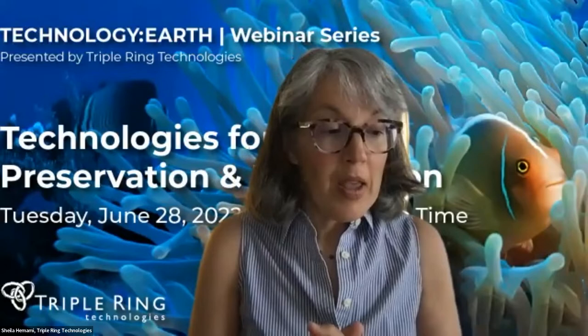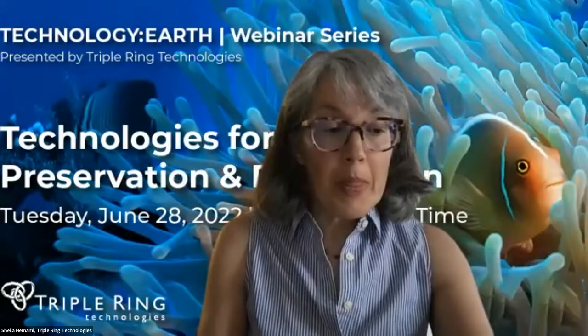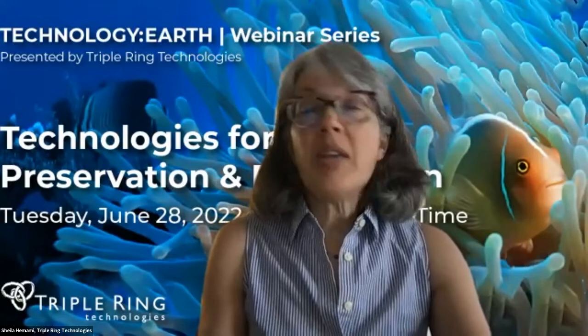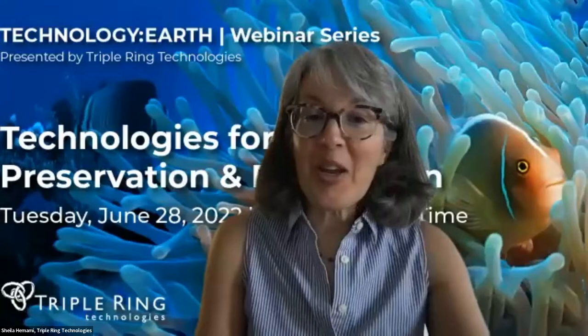Applying our capabilities to a healthy planet is really a natural extension of our mission. This new Technology Earth webinar series has been created to convene world experts and technologists working on a variety of environmental challenges — to frame the problem, frame the challenges of scale-up, and to discuss viable solutions. Today we're going to hear about technologies for restoration and preservation.